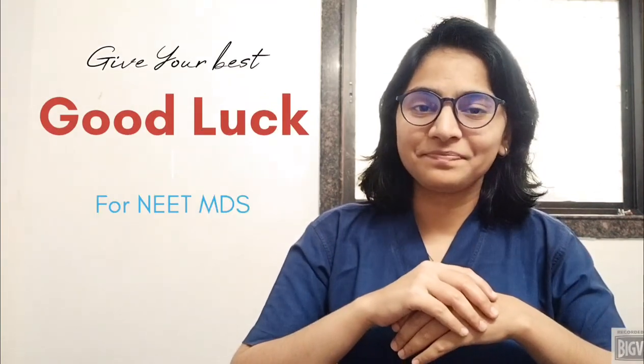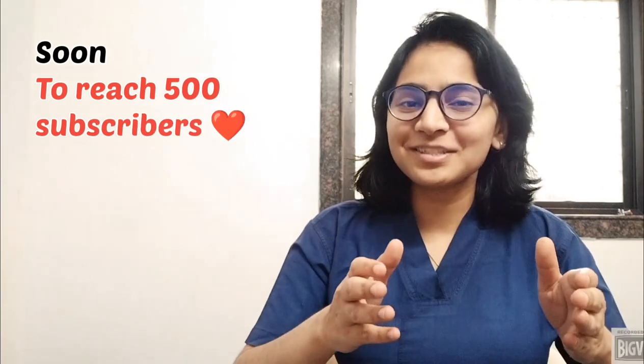I hope it helps. Good luck for the exam. And if you are appearing this year, I hope you do really well and achieve your dream. Comment down below for more videos, and do like, share, and subscribe to the channel. We are soon going to reach 500 subscribers and I want you all to be part of my journey. Thank you all and take care. Bye-bye.